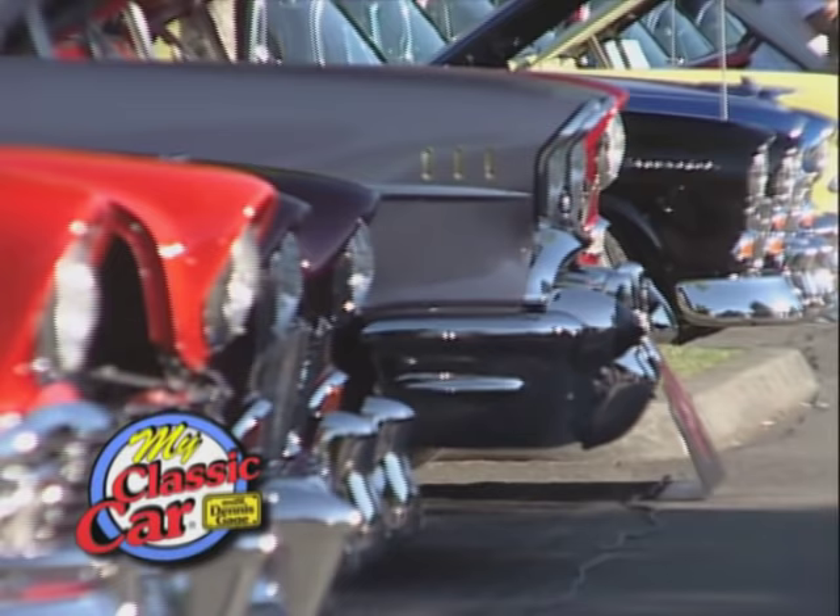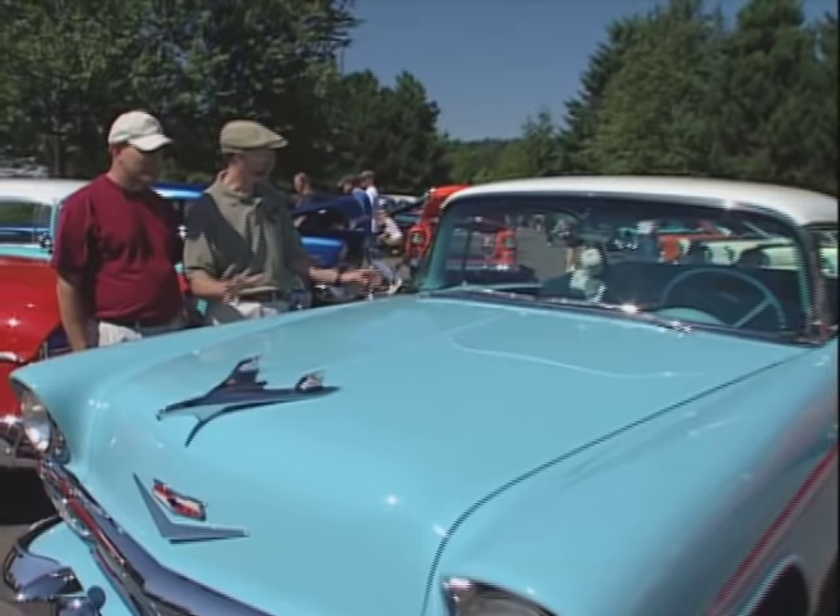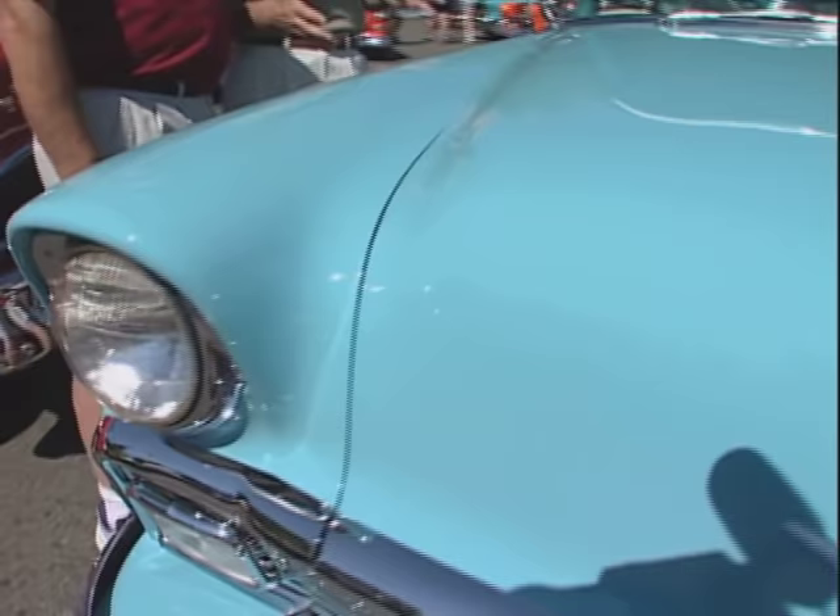Welcome back to My Classic Car. Ralph, a stock '56 Chev — we see fewer of these all the time. Everybody wants to tweak them. I've preferred to keep mine stock. That's pretty obvious, because this baby is like a time capsule. Have you had it long? I've had it for 28 years. In my book, that's long.